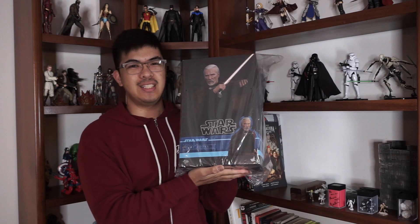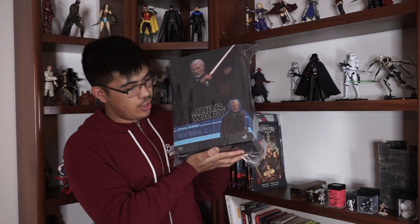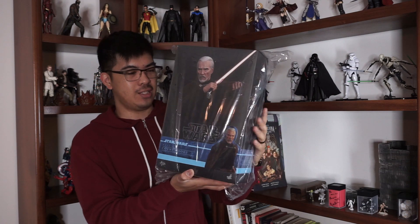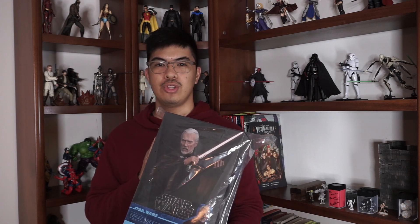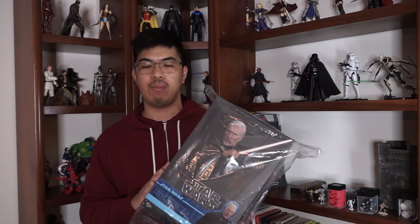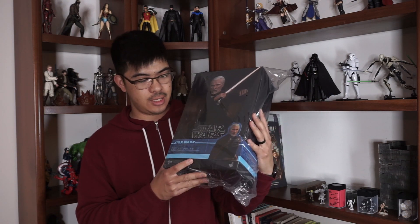Bam! It is the Star Wars Attack of the Clones Count Dooku Hot Toy. Yes, this is the very first Hot Toy in my collection — the very first Hot Toy I've ever purchased. I do have the Empire Strikes Back Darth Vader on pre-order, the one that was just announced last week. So I do have him on pre-order, and I have the Mandalorian on pre-order. This is the first actual Hot Toy I've purchased that is in my hands.